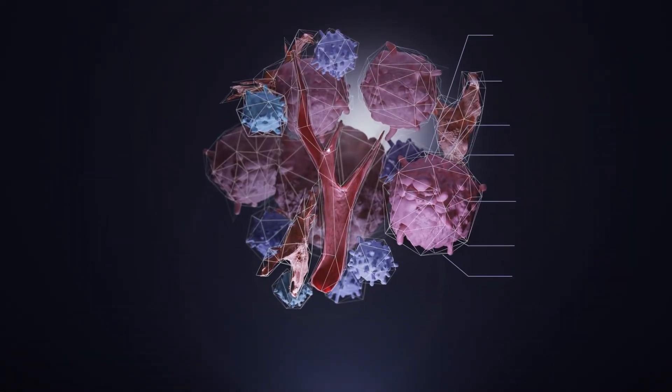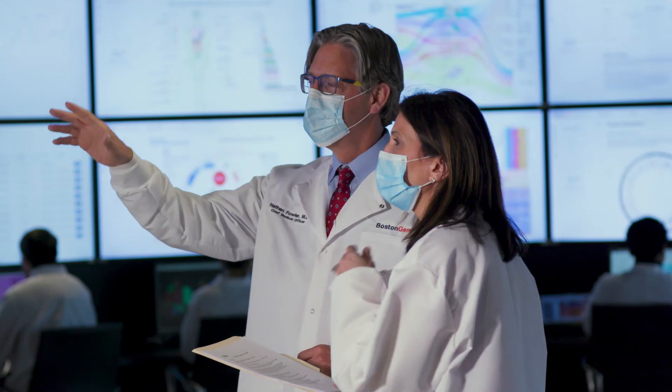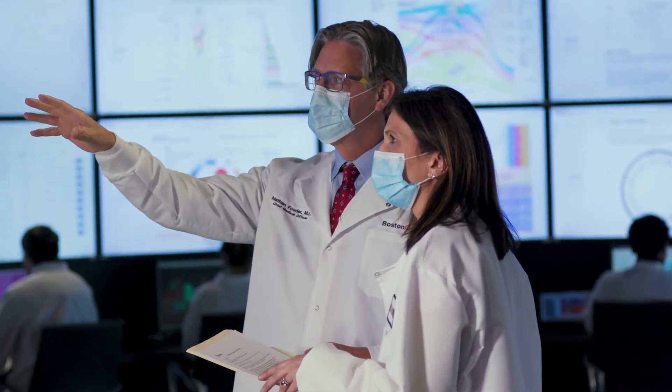Our solution is implemented in clinics across the country, providing doctors with a 360-degree view of a patient's tumor and enabling personalized treatment recommendations.